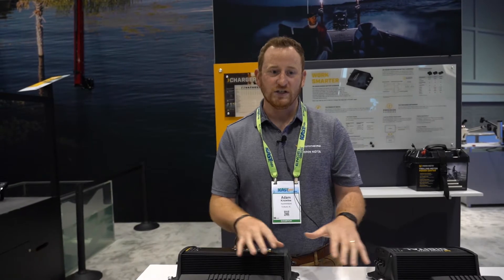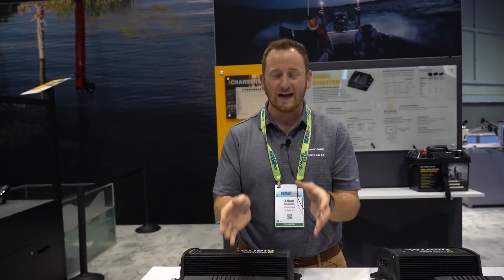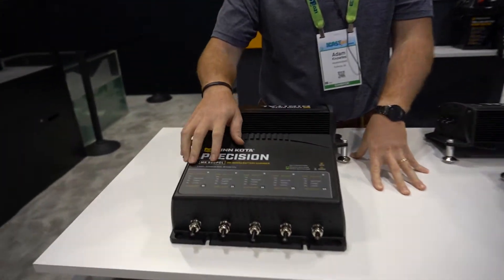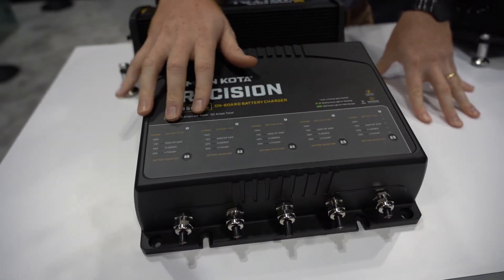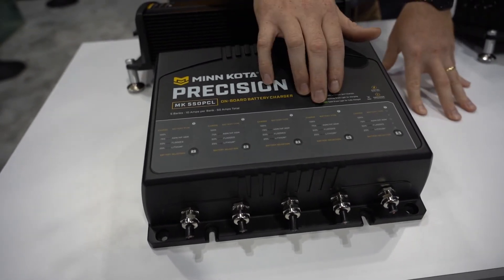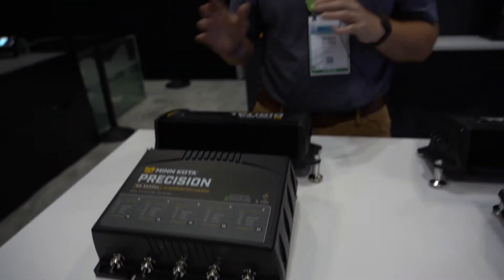Everything that you love about the Precision line is going to stay the same. We have automatic multi-stage charging with specific charge curves for flooded lead acid, lithium, and AGM batteries. We have charge curve selection by bank with up to five banks offered. For example, you can have three banks dedicated to lithium batteries for your trolling motor, an AGM battery for cranking, and a house battery running fish finders or accessories.